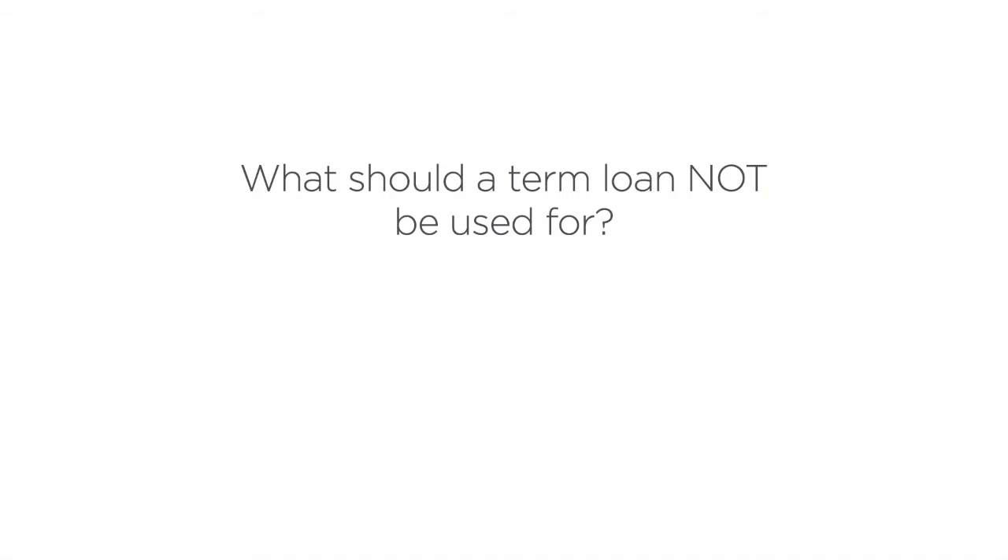A term loan is typically not the right debt financing option for a shorter term opportunity. Specifically, if you're a retailer stocking up on inventory and you believe that inventory is going to pay back over a month or three months, borrowing for one to three years is typically not the right fit for that use case.